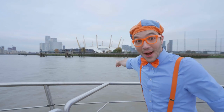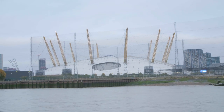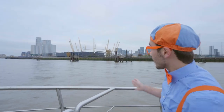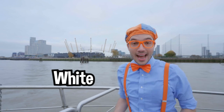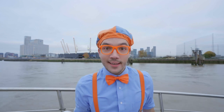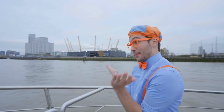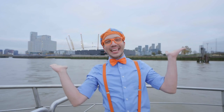Look at what it is — it's the Millennium Dome! And check it out — it has yellow towers that kind of look like spikes, and the dome is the color white. The Millennium Dome is a great place to go see concerts and eat yummy food. Do you know what a Millennium is? A Millennium is 1,000 years — they built the Millennium Dome in the year 2000 to commemorate a new millennium, and it opened in 1999 on New Year's Eve!